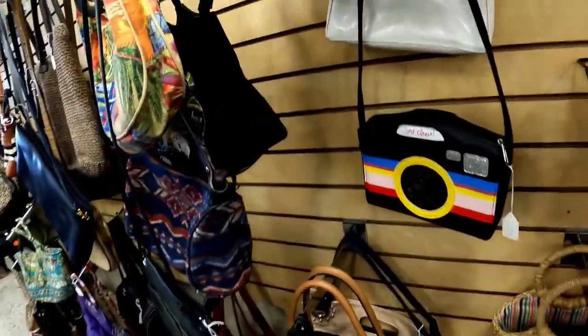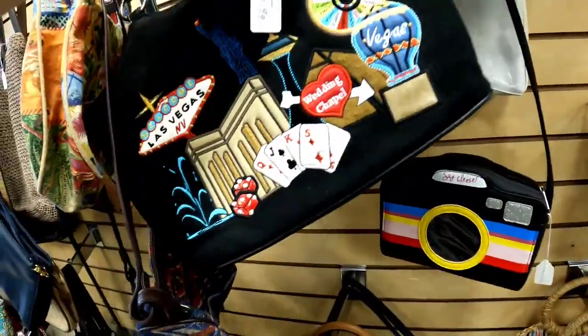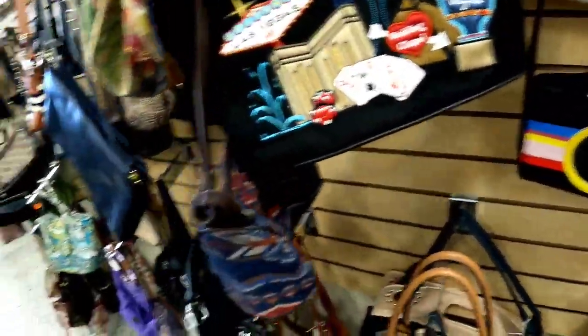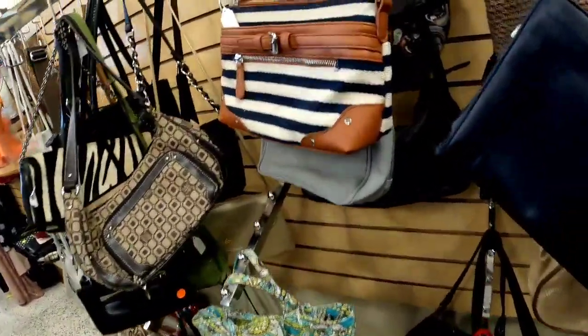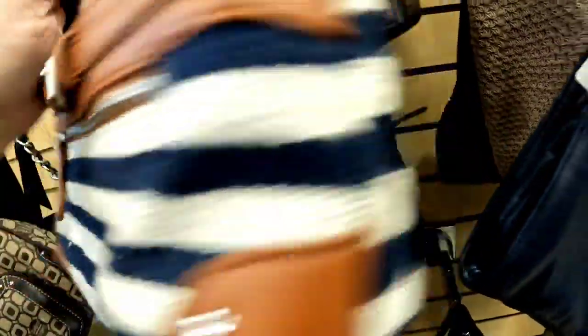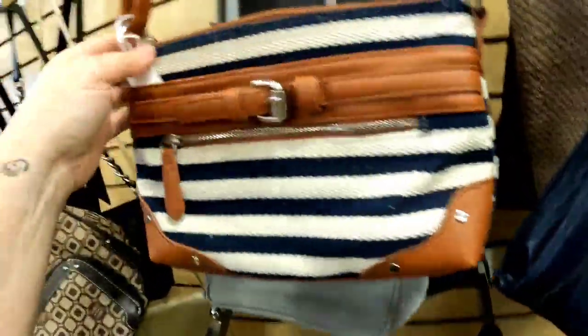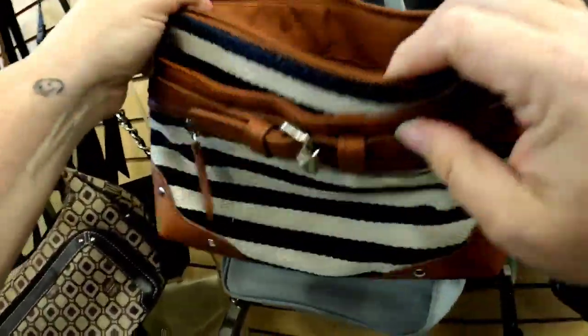Now let's look at the purses. I liked this little Las Vegas purse but it was priced at $8. The store tends to price purses high, and unless I find them in the dollar bin, most are too high for resale — and this one wasn't even branded.